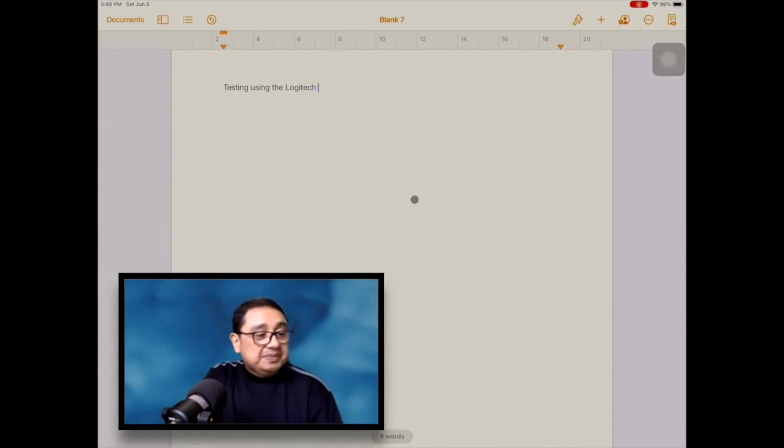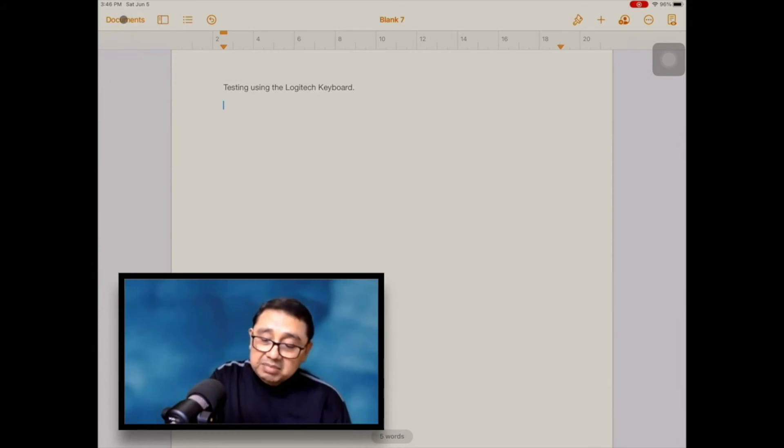That's the first pair I wanted to show you, and it's so convenient because you have a mouse and a keyboard at the same time — and best of all, it's not necessarily Apple; it's third-party.